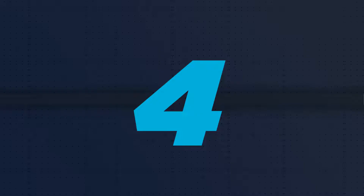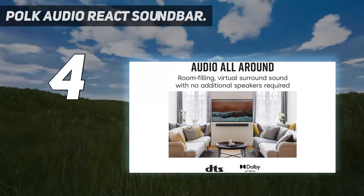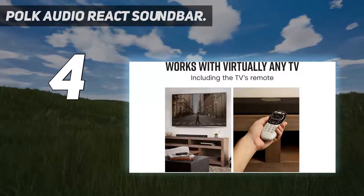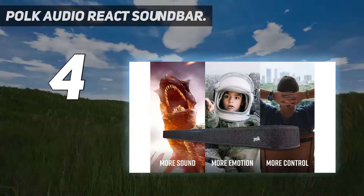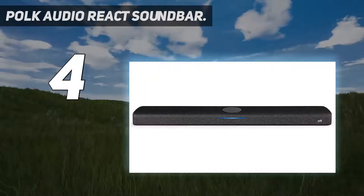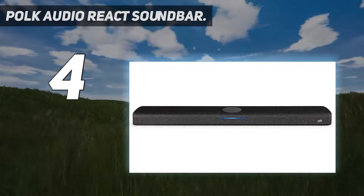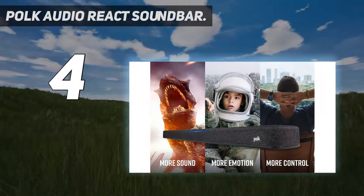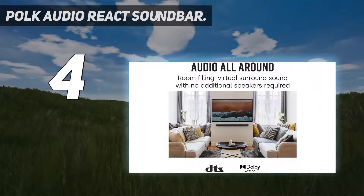Coming in at number 4: the Poke Audio React Sound Bar. Smart soundbars are becoming increasingly popular, and the Poke React is the best budget option we've tested. It features full Amazon Alexa integration, providing access to a host of useful functions. Basic voice controls such as adjusting volume and switching sound modes are the React's bread and butter, but there's also support for more advanced features such as Alexa communications and multi-room music.